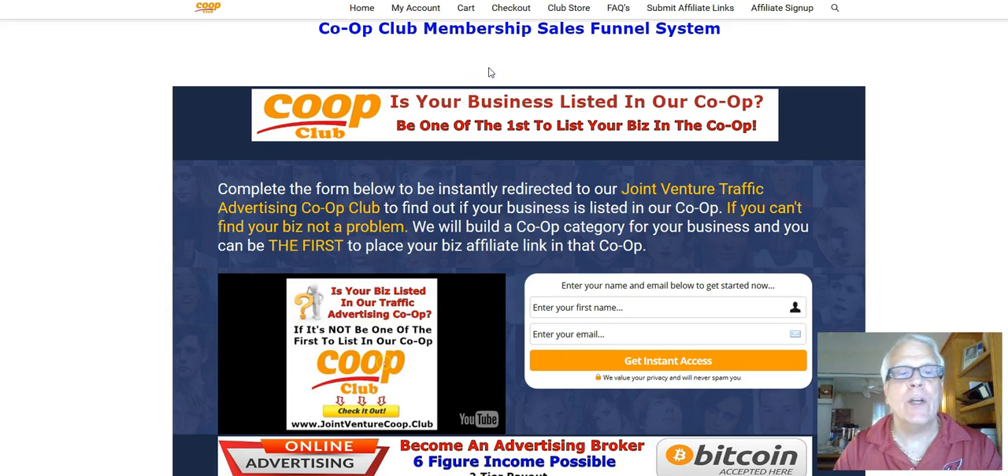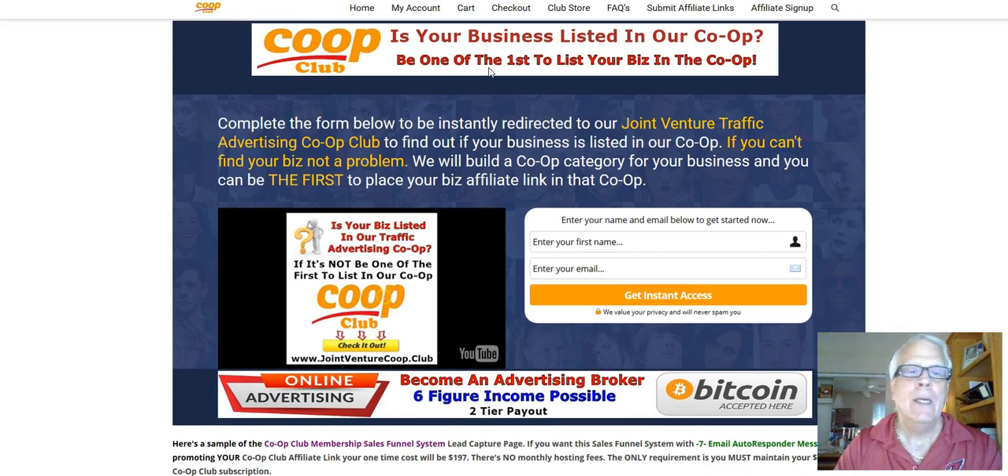Before we really start here, I'd like to lay some groundwork. The reason the majority of entrepreneurs fail is because they do not capture their prospects', their visitors', their future business associates' information on what's called a lead capture page.